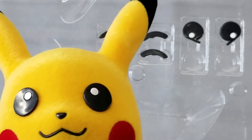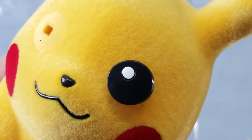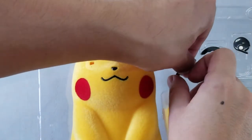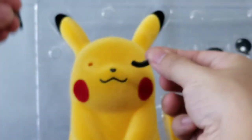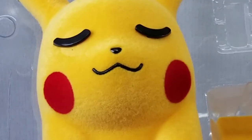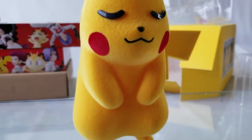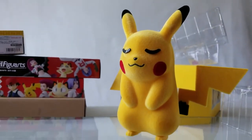The figure comes with 4 pairs of swappable eyes. You can pull the eyes out. The end pegs are different shapes — one is for the left eye and the other one is for the right eye. Now we have Pikachu with a different expression. You can try out different combinations and expressions.